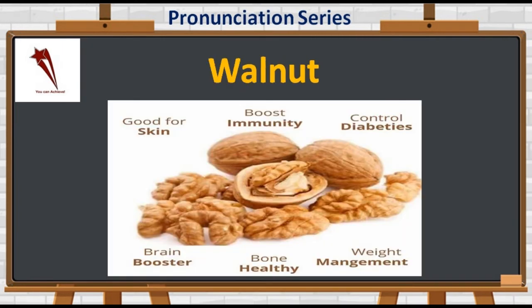Now we talk about W-A-L-N-U-T. Not 'walnut' — it's 'walnut'. Walnuts boost immunity, control diabetes, and are good for skin, bone health, weight management, and are excellent to boost brain power.